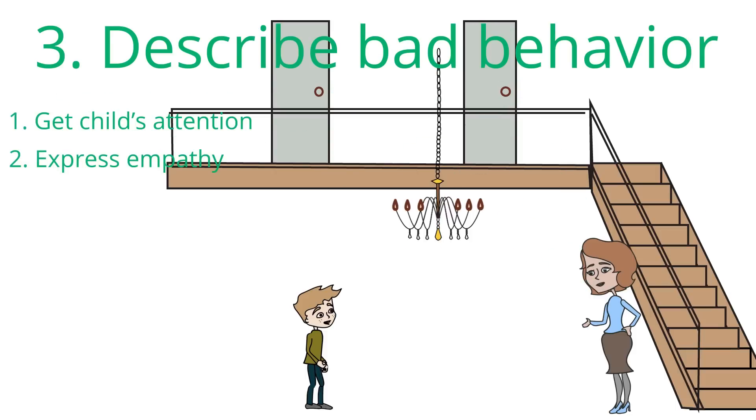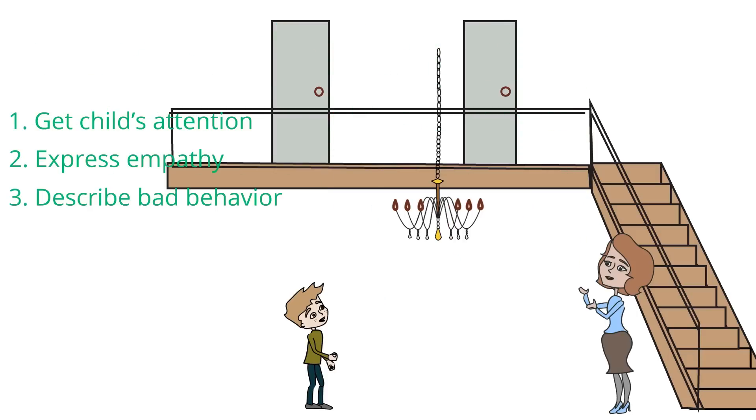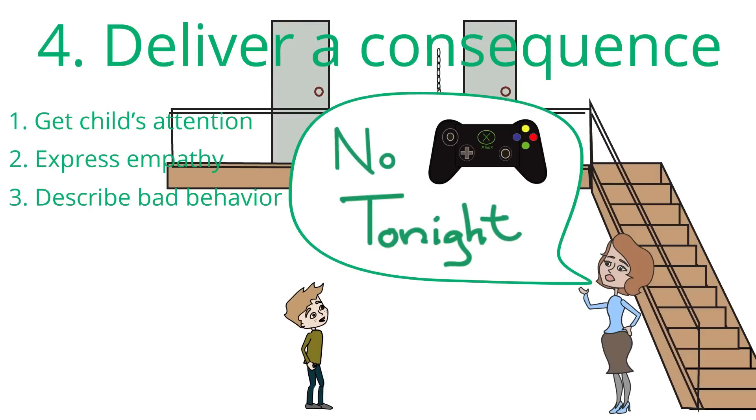Number three, describe the bad behavior. Be sure to be descriptive and avoid judgment. Avoid asking questions because it may bait an argument. Number four, deliver a consequence. The consequence should be doable and is meant to teach, not punish your child.